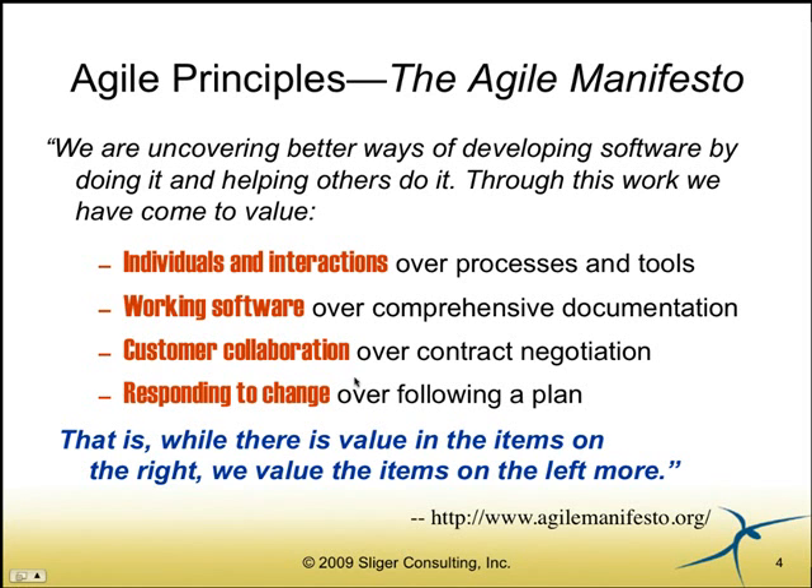A lot of folks new to Agile, when they look at this manifesto, may not read it all the way through. They may replace the word 'over' with the word 'instead.' Sometimes we read what we want to read instead of what's really there. What they'll read is, 'oh, we don't do documentation anymore' — and that's a fallacy. That's simply not true. We'll do documentation, and we'll do the appropriate documentation given the constraints we have to work with. So don't think that if you adopt Agile practices you won't be doing documentation anymore.